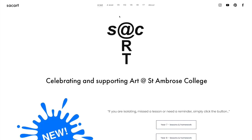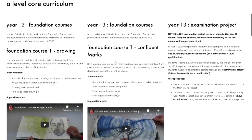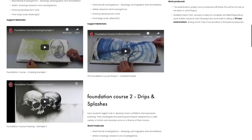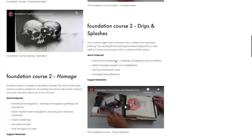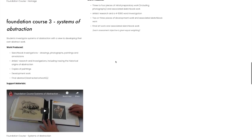For more information, you can visit us at sacart.org, visit the A-Level pages and look in detail at some of the projects which boys produce. You can also follow us on Instagram or Pinterest.